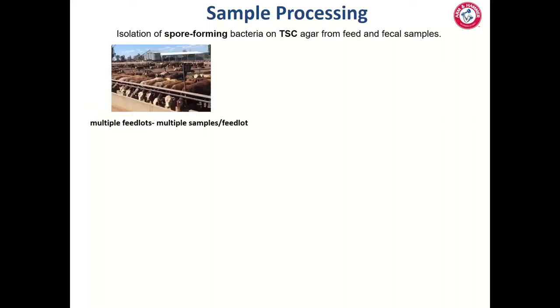For beef feedlots, we collect feedlot fecal samples and TMRs to assess what's occurring in the gastrointestinal tract. We also routinely collect bedding and pen samples within each pen, looking mainly at the grower and finisher phases. Beef feedlots are generally larger, so we collect smaller amounts of fecal samples per pen but sample more pens to capture the diversity within each yard.